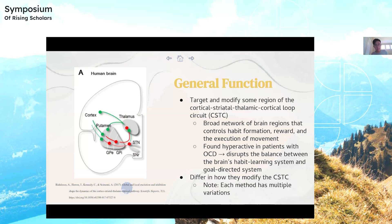All of these different techniques differ in how they exactly go about modifying the CSTC. Each method has multiple variations, and these variations try to improve on the original model by either making it more effective or designing it in a way that leads to additional benefits in patients.